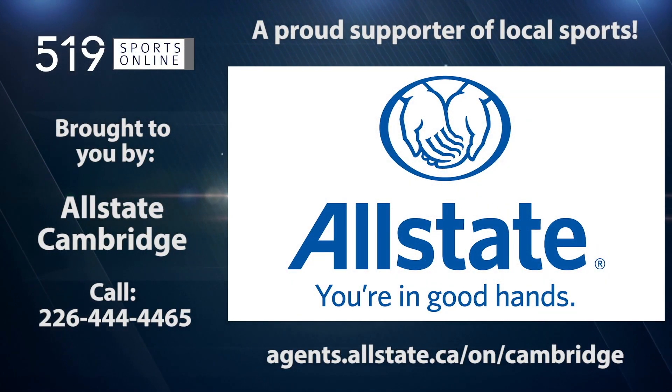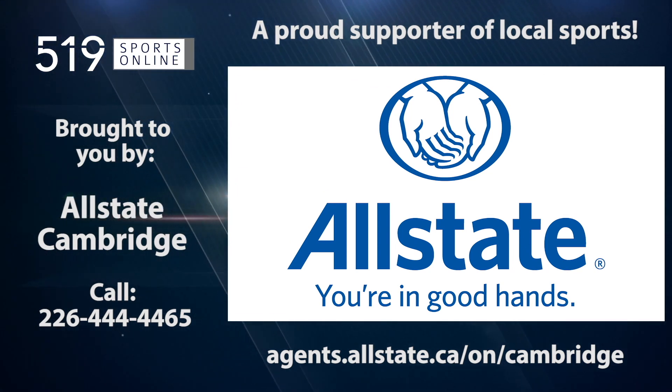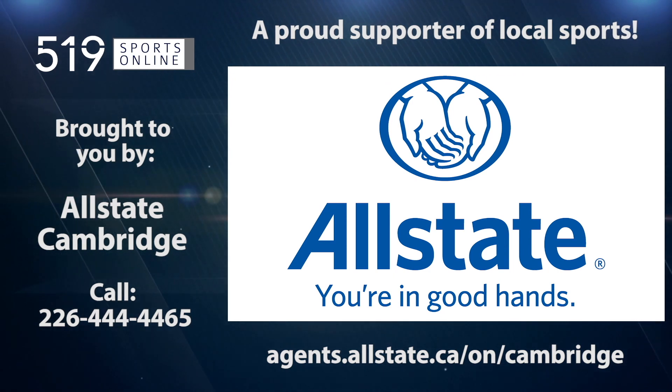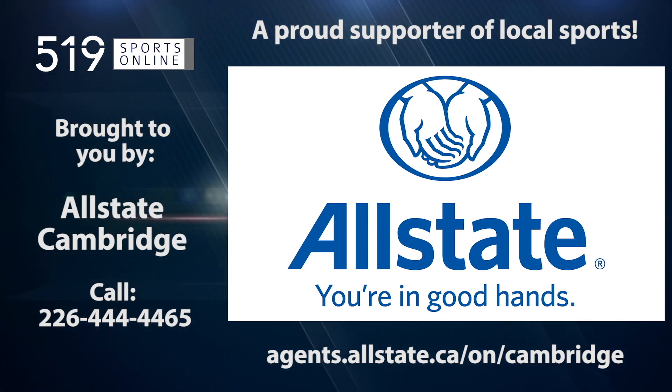Back to the highlights in a minute. First, a reminder: this video is presented by Allstate Cambridge, a proud supporter of local sports. Call Allstate for a free quote for home and auto insurance at 226-444-4465.